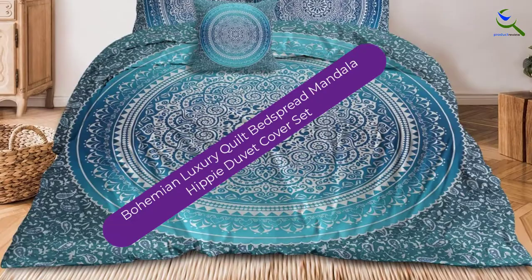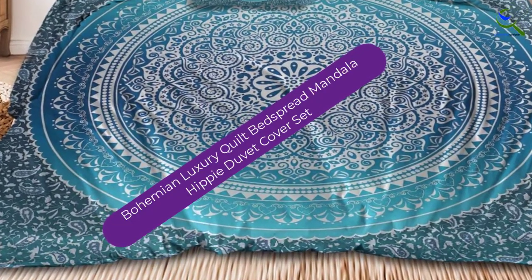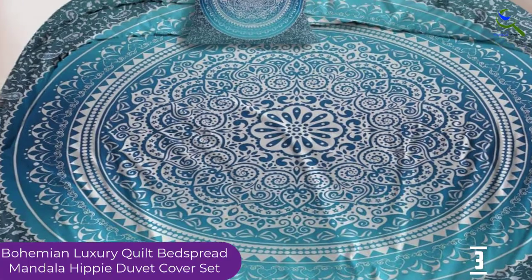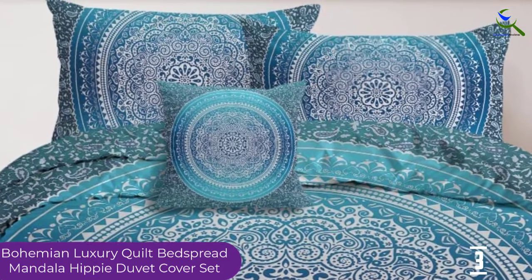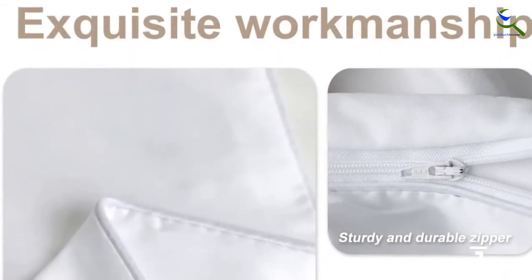At number 3, we have the Sleep with Bohemian Luxury Quilt Bedspread Mandala Hippie Duvet Cover Set. This is a complete cover set without a comforter. It usually comes with two pillow shams and a cushion cover. This cover is eco-friendly, wrinkle-resistant, and machine-washable with cold water. It can dry fast even at low temperatures compared to other covers.